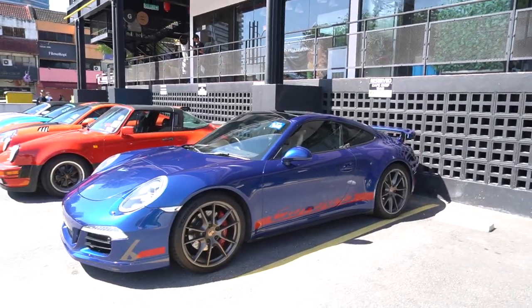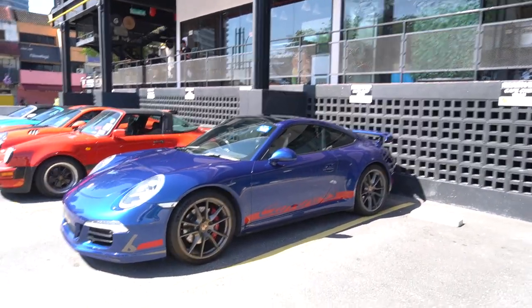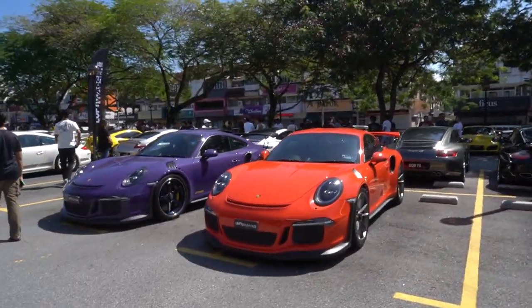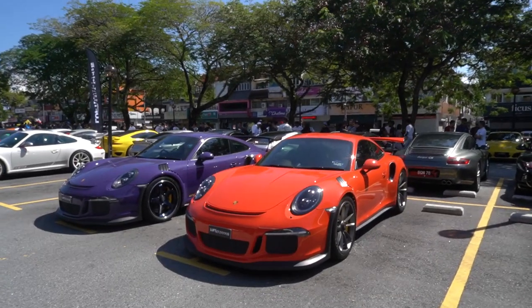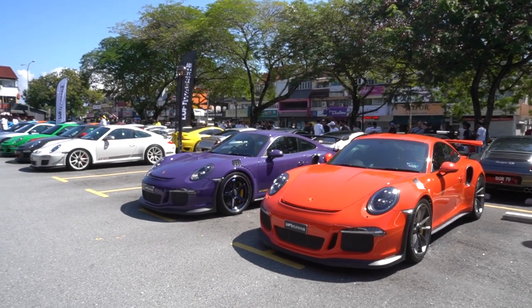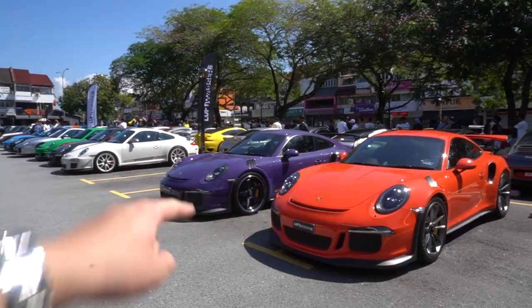Moving up the lot, we have a 911 Carrera S 991, and across from that we have a pair of GT3 RSs — I really like these. Having these two together is really, really cool to see: Lava Orange and Ultraviolet.